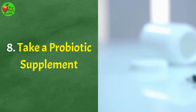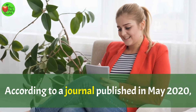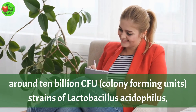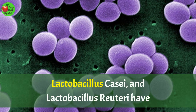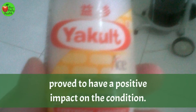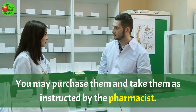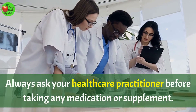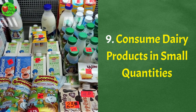Number 8: Take a Probiotic Supplement. According to a journal published in May 2020, around 10 billion CFU strains of Lactobacillus acidophilus, Lactobacillus casei, and Lactobacillus reuteri have proved to have a positive impact on the condition. These supplements are available in pharmacies. You may purchase them and take them as instructed by the pharmacist. Always ask your healthcare practitioner before taking any medication or supplement.